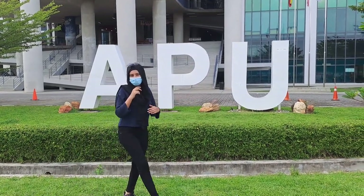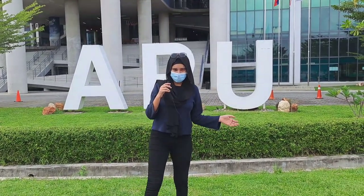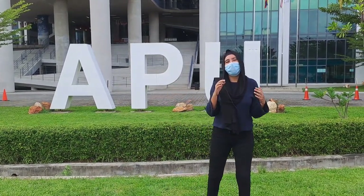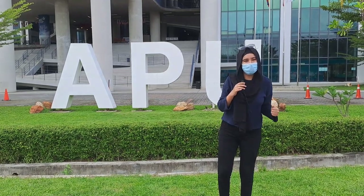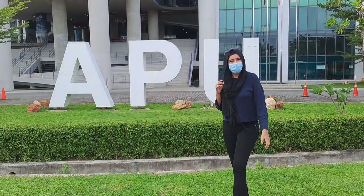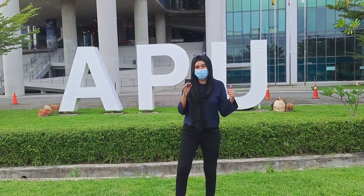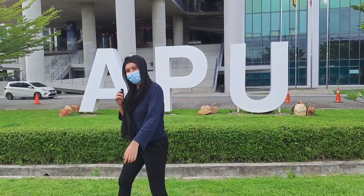Hello everyone, my name is Walia and I am a student of Asia Pacific University, Malaysia. I wanted to show you guys how our university looks when there are holidays in APU, because we are having year-end break and the university is completely empty. Do you want to see that? Come, let's go.